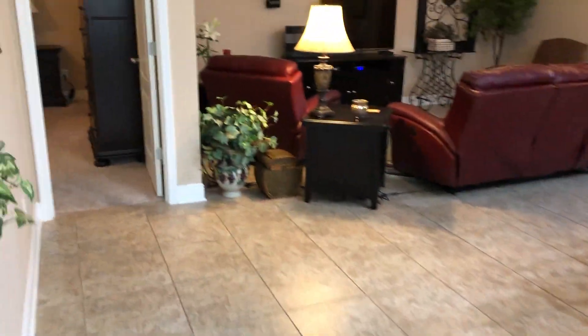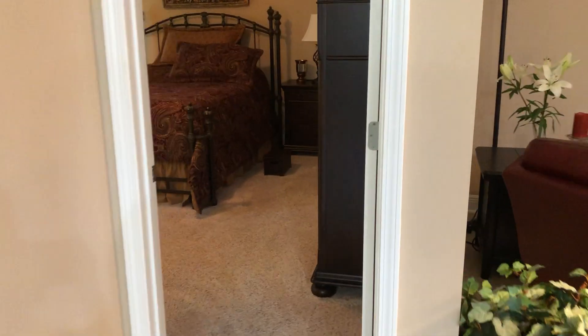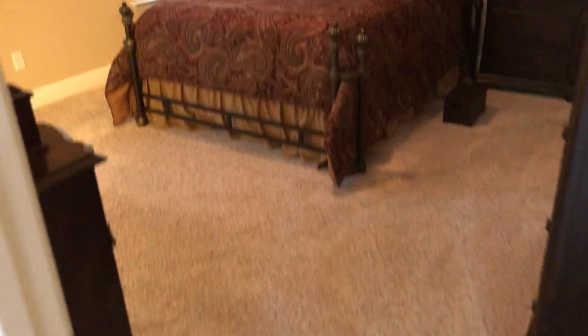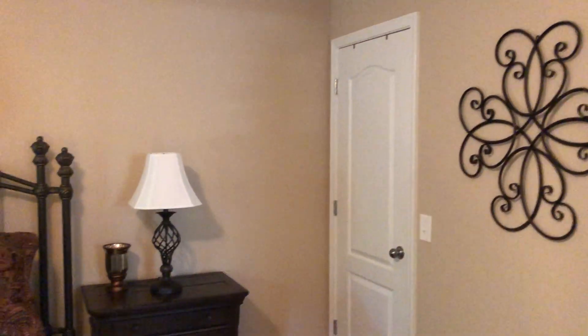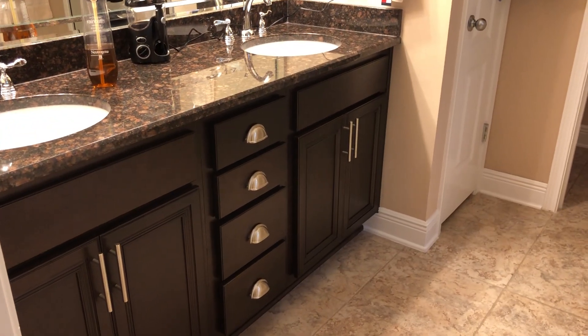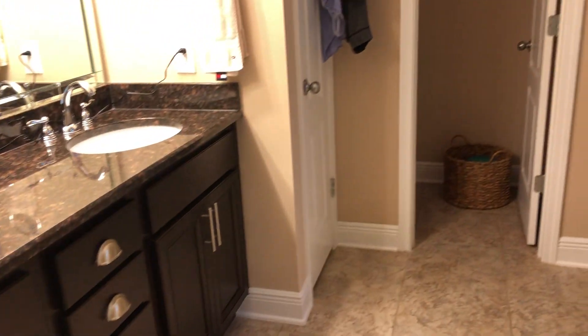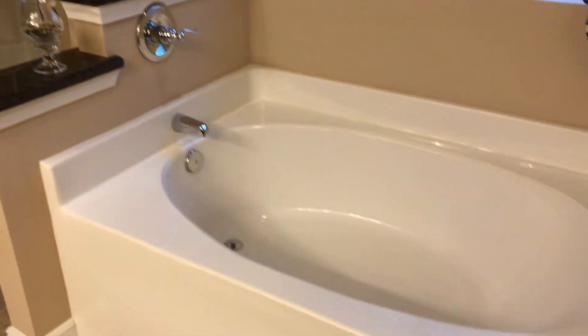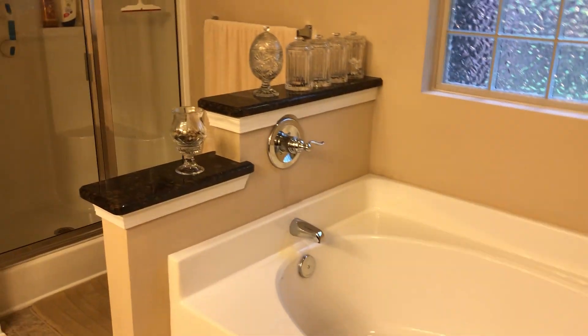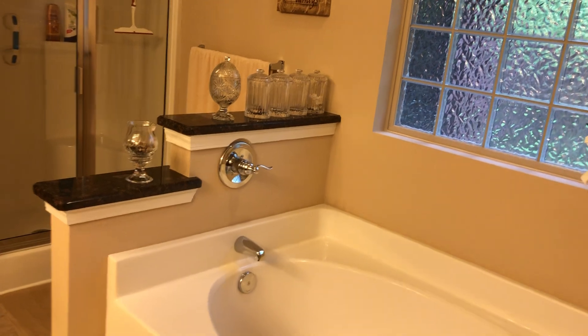The master suite is located right off of the living room. We have carpet flooring, windows overlooking the back, high box ceilings, and a nice ceiling fan. Over there we have our huge walk-in closet. The master bath features tile flooring, double vanity with granite countertops, dark wood cabinets, a linen closet, water closet, separate shower, and a nice garden soaking tub with granite ledges separating the shower and the tub.